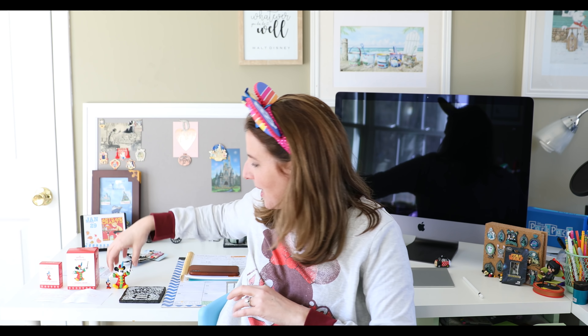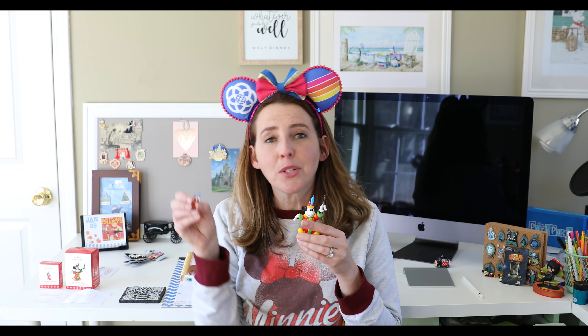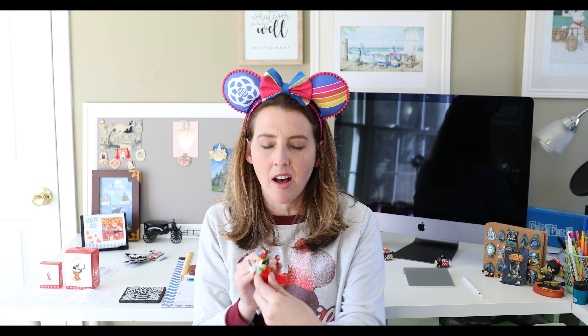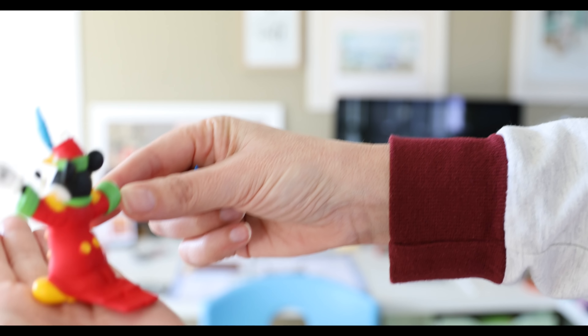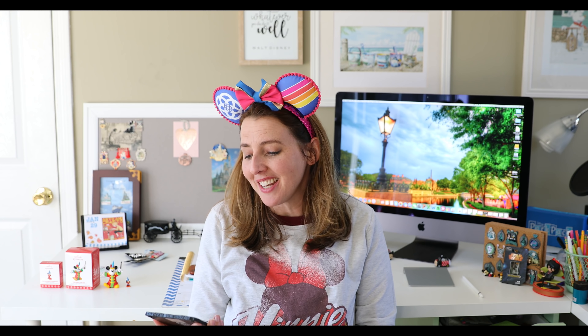Julia knows how much I love Sorcerer Mickey and Mickey Mouse in general. She sent me these two amazing Hallmark ornaments — one is my Sorcerer Mickey, and this one is like the Band Concert Maestro Mickey. I love him with his long red tuxedo tails.